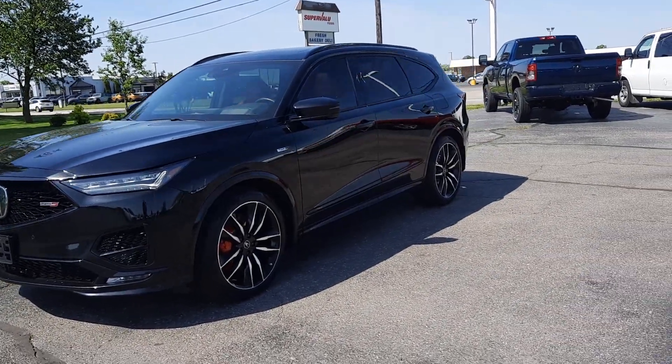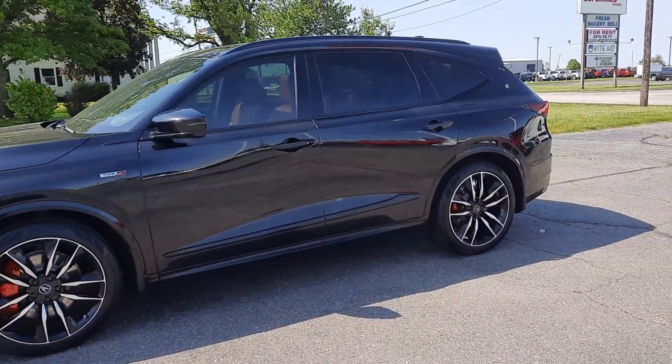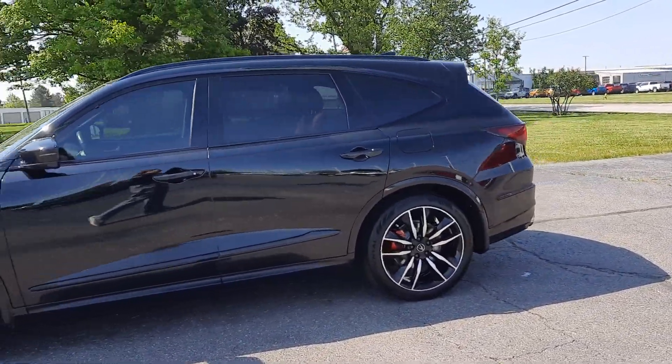Angel here with Terri Henricks Chrysler, going to take you on a quick walk around of this 2022 Acura MDX Type S.